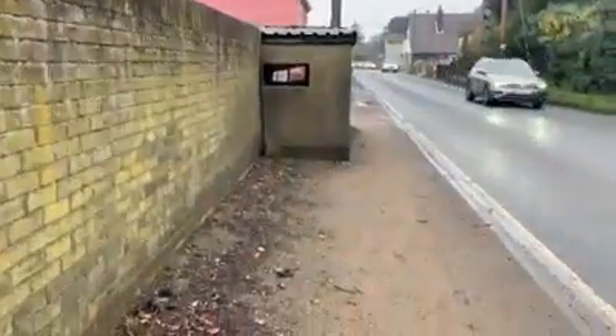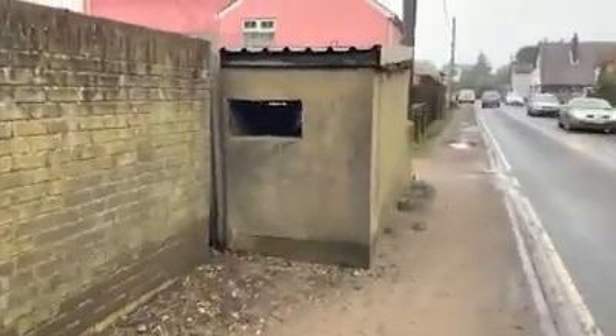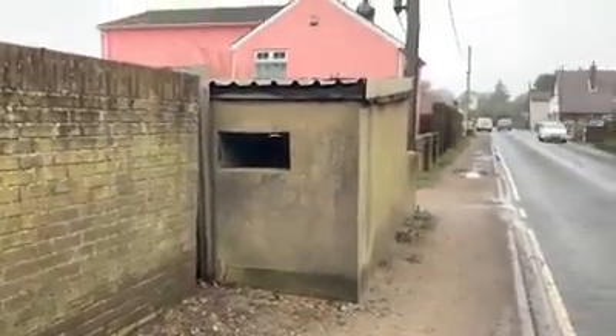Anyone else driving past this shed that looks like a pillbox — we can now confirm that this is not a pillbox. That is not a pillbox. Looks like one, but it's not.